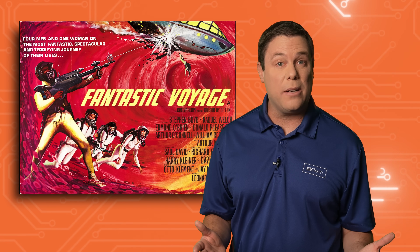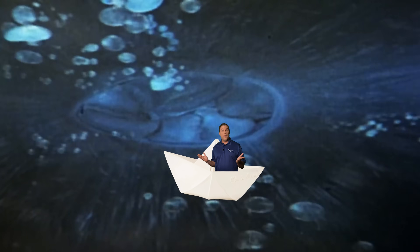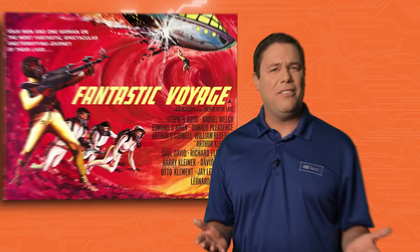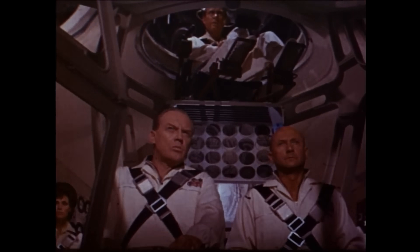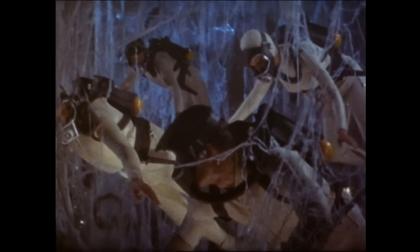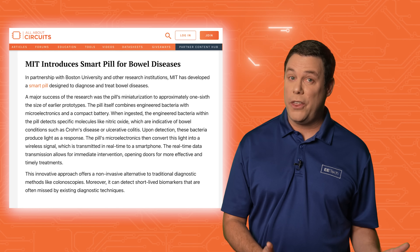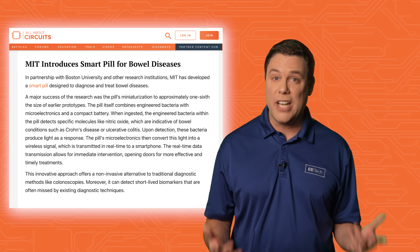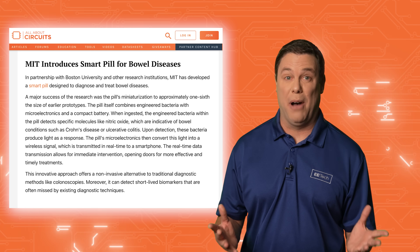Next up is an incredible story straight out of the movie Fantastic Voyage — the one where the shrunken scientists enter the human body to remove a brain clot. Have you ever seen it? The movie about four men and a beautiful girl off on a fantastic voyage, actually entering inside the human body. Well, MIT, along with other researchers, have developed a smart pill for diagnosing and treating bowel diseases that actually enters the human body.